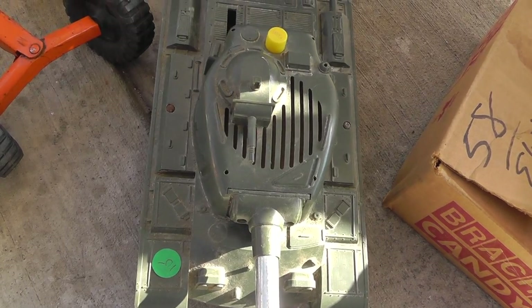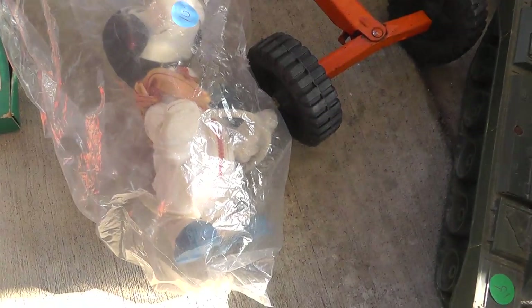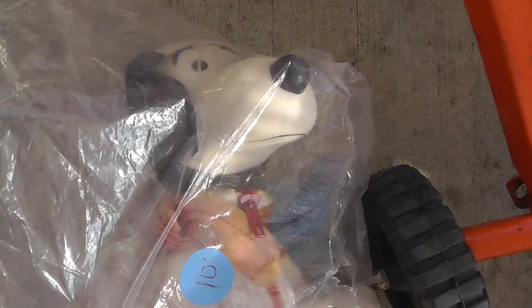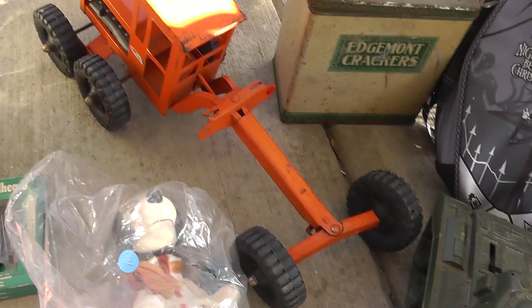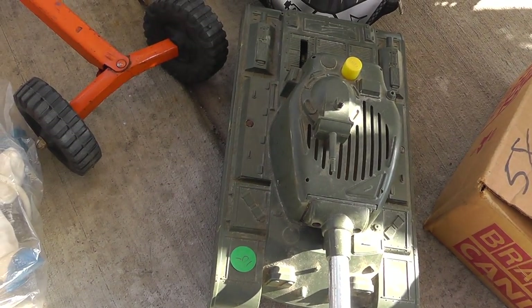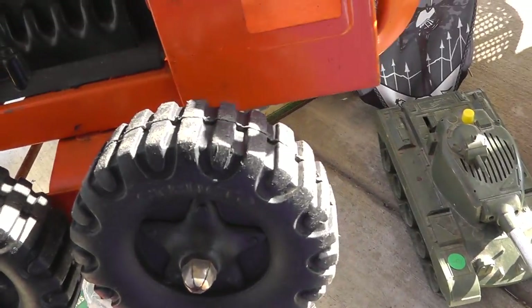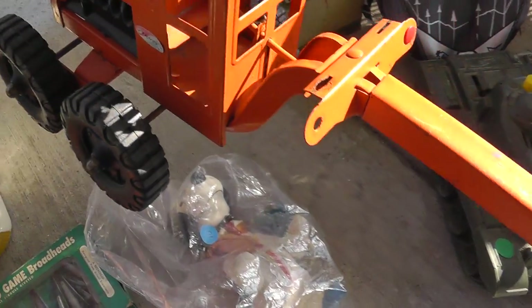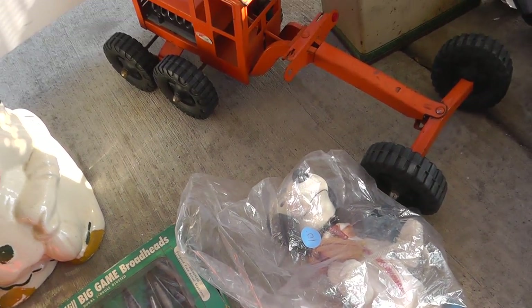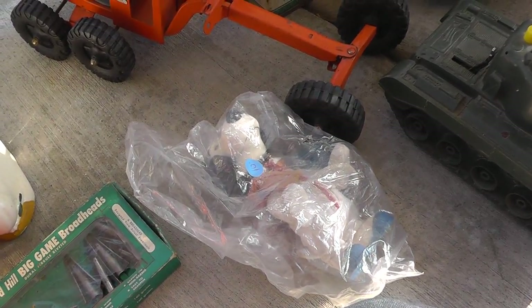Over here I got the Structo excavator — or is that the grader — and a Snoopy in a space suit. Pretty cool looking. Came to $30 total: $10, $10, and $10, but I got all three pieces for $20. The Structo piece is in really good shape, not a whole lot of wear. It's missing the grade piece but somebody could fix that up. And a battery-operated tank — haven't looked inside the battery compartment, but really good deal there.